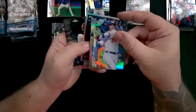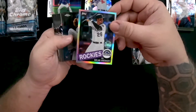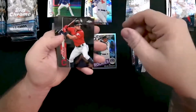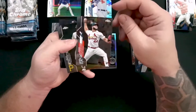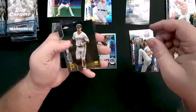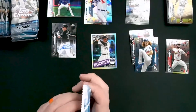Cody Bellinger is going to be another refractor. Nolan Arenado is going to be our throwback refractor. Dustin May is going to be a noteworthy card. There's our first Cardinal — JR Fernandez, right-hand pitcher for the Cardinals, it's his rookie card. We are on the board for Cardinals — we're at one.